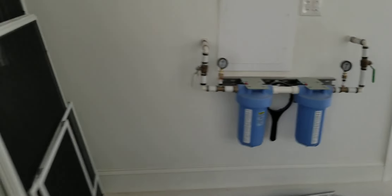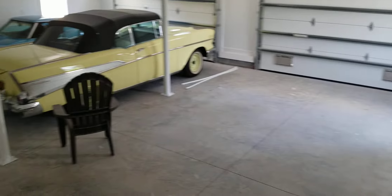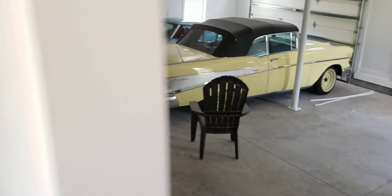This is the whole house filtration system for water. And this goes upstairs. So you can see it's a nice big garage with lots of room for playing around.